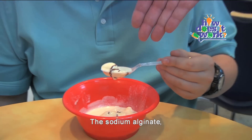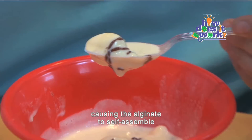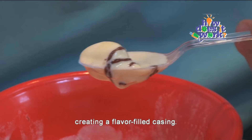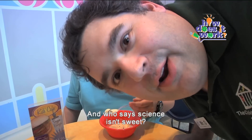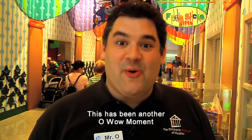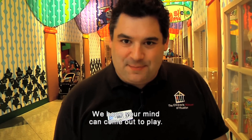And there you have it. The sodium alginate, when dropped into the calcium chloride, undergoes a chemical reaction, causing the alginate to self-assemble a gel-like shell around the flavoring, creating a flavor-filled casing. Sure, it took a little while and your ice cream melted, but it's all worth it. And who says science isn't sweet? This has been another Oh Wow Moment from the Children's Museum of Houston. We hope your mind can come out to play.